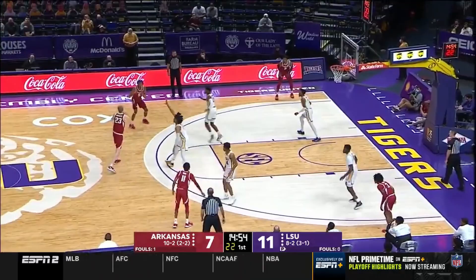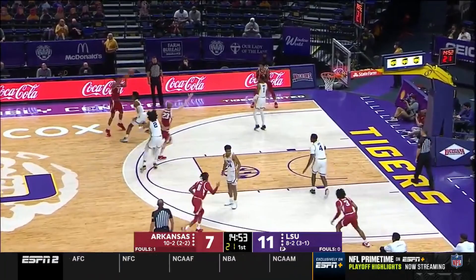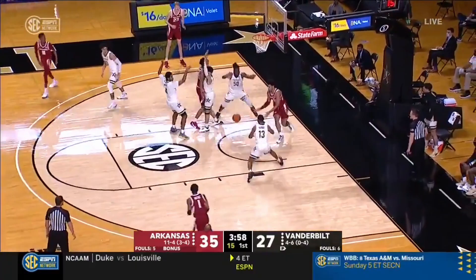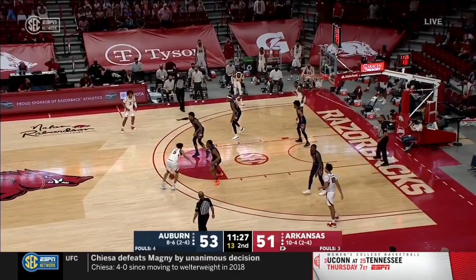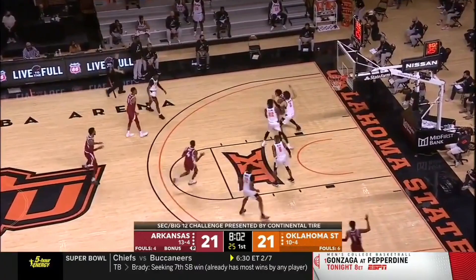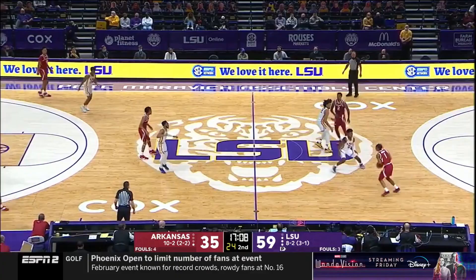However, Moody has to continue ironing out his passes. He makes the right reads, but his execution can be off sometimes. In total, Moody has one more turnover than assist through his first 21 games for the Arkansas Razorbacks. The good news is that Moody generally knows the pass he has to make — now it's just a matter of tidying up his execution and improving his reaction time to ensure that his passes are not picked off.